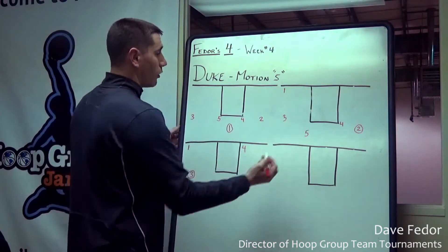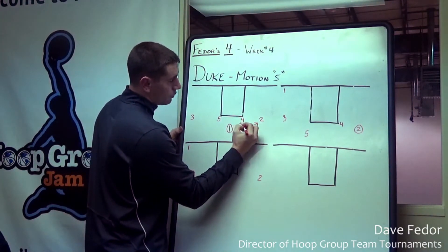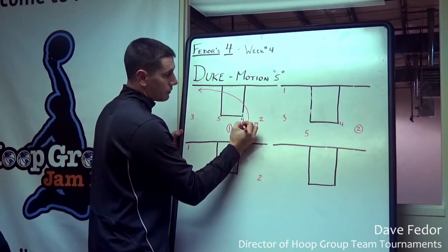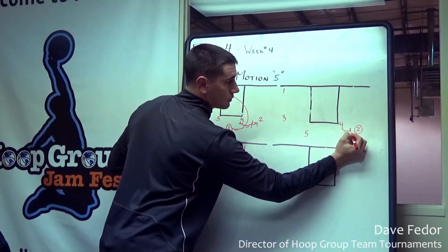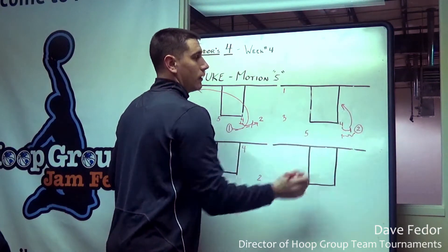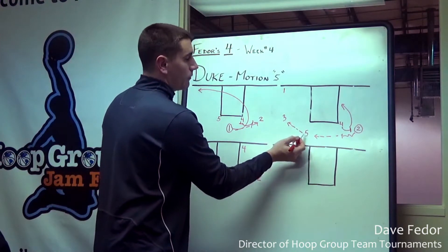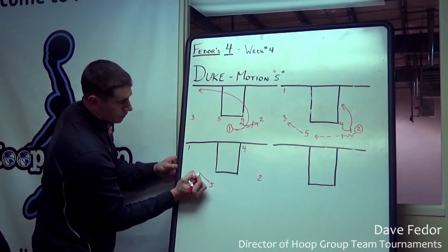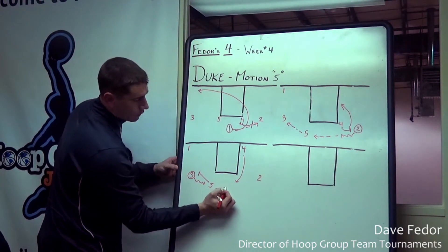This is one of the actions where you're really getting those big guys involved. We start a 1-4 high set. We hit our wing, and as soon as that happens, our 4 man is going to set a UCLA cut. Our 1 will cut all the way off into the corner, and then our 4 is going to step up and set a side ball screen. So our 2 man is on the side with the ball, the 4 comes up and sets a nice screen, and we dribble off this. Our 5 is already lifted high, our 4 is rolling to the rim. We get a quick ball reversal, and then another quick ball reversal, and we'll do it on this side too. You'll see the 5 reverse to the 3, and the 5 will follow with a ball screen. Our 4 lifts back up and then we get another quick ball reversal.